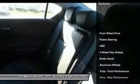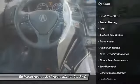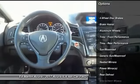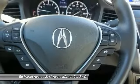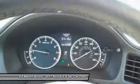Steering wheel audio controls, keyless entry, anti-lock braking system, stability control, traction control, leather-wrapped steering wheel, Bluetooth, adjustable steering wheel, power steering, cruise control.